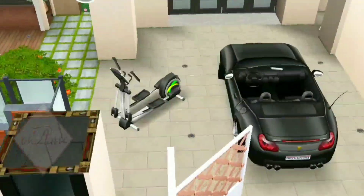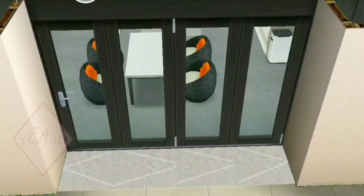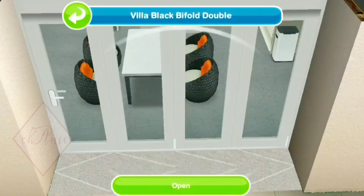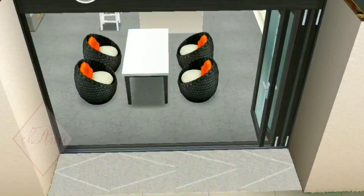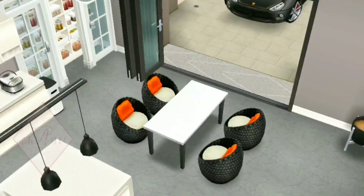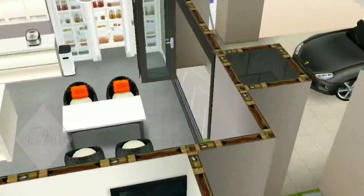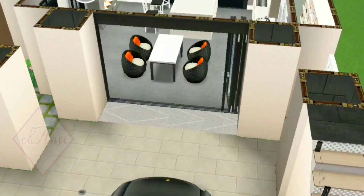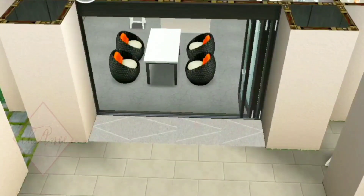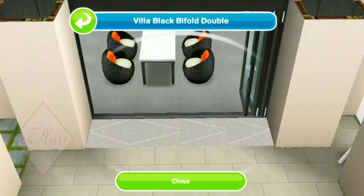Now let's go back to this part of the house. I decided to put a door straight to the kitchen, and it looks so amazing. So if you're already too hungry or too thirsty from your travels, you can immediately go straight to the kitchen. I like that idea.